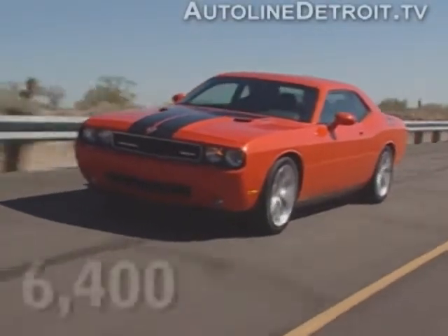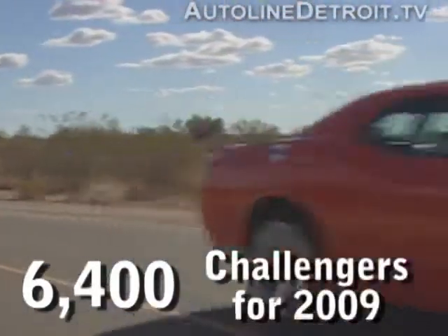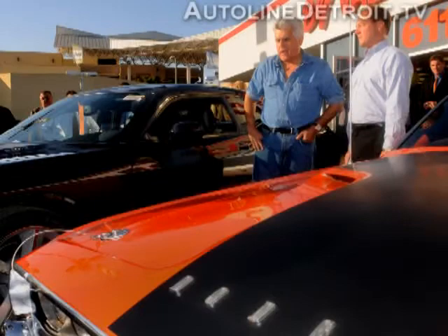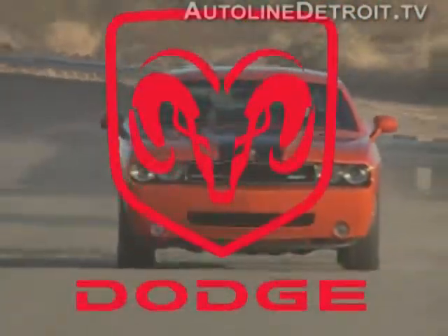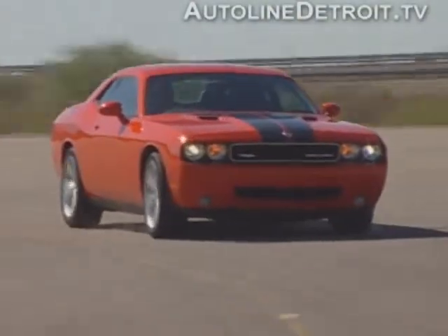Speaking of numbers, 6,400 is the magic one for 2009 — that's how many Challengers Chrysler plans on building. Amazingly, though, they've had orders for more than 11,000, with A-list celebrities lining up to buy the car. This is great news for Dodge because it's piquing people's interest in the brand. People that would otherwise never buy a Chrysler product are paying hefty premiums to get their hands on a Challenger.